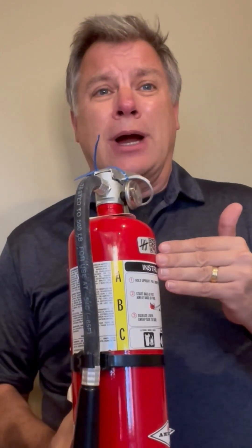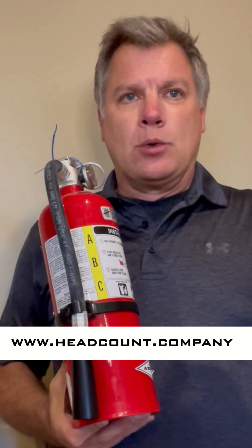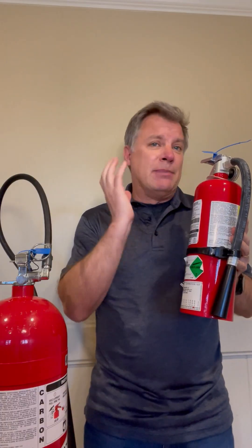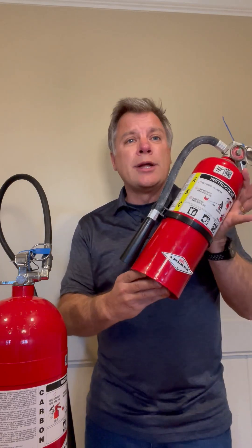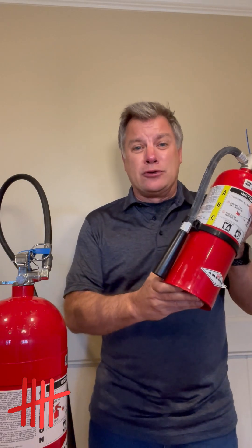Your general ABC dry chemical fire extinguisher takes care of all three classes — ordinary, liquid, and electrical. These are the most cost-effective to purchase and to maintain. But they also are a mess. When you unload an ABC dry chemical extinguisher, you get five pounds of dry chemical all over the place. It puts the fire out.